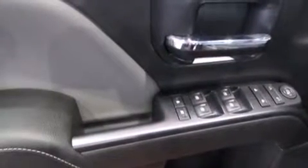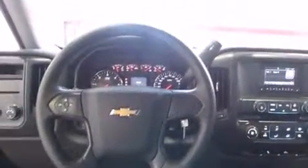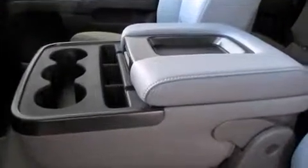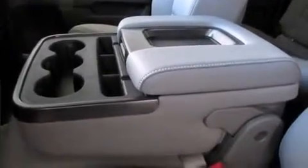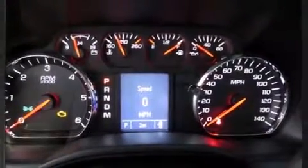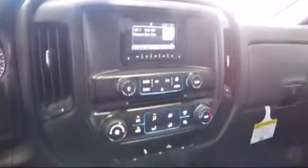It distinguishes itself from the competition with features such as front and rear reading lights, a tachometer, variably intermittent wipers, heated door mirrors, remote keyless entry, and air conditioning. A premium sound system with six speakers provides you and your passengers a sensational audio experience.